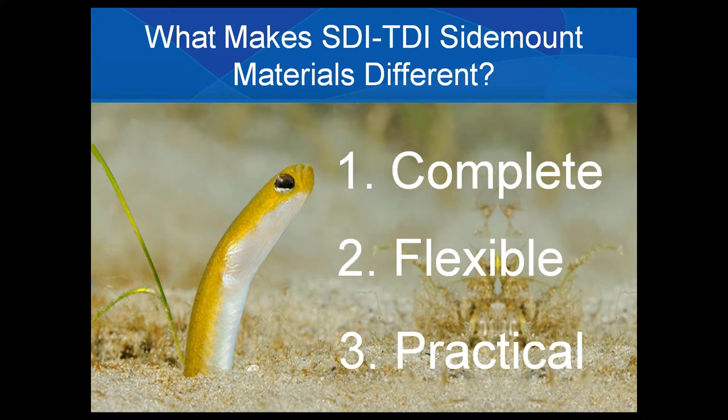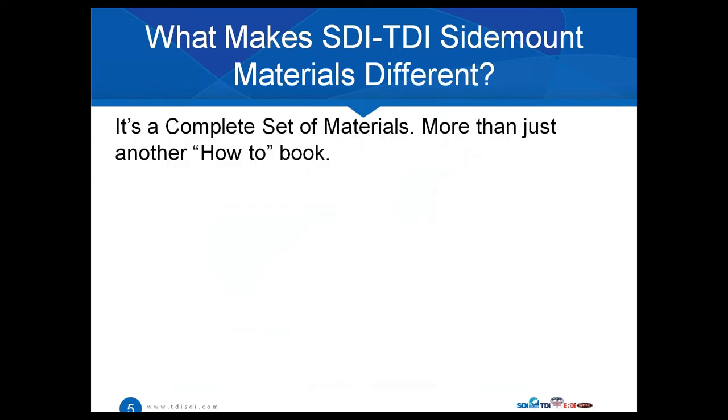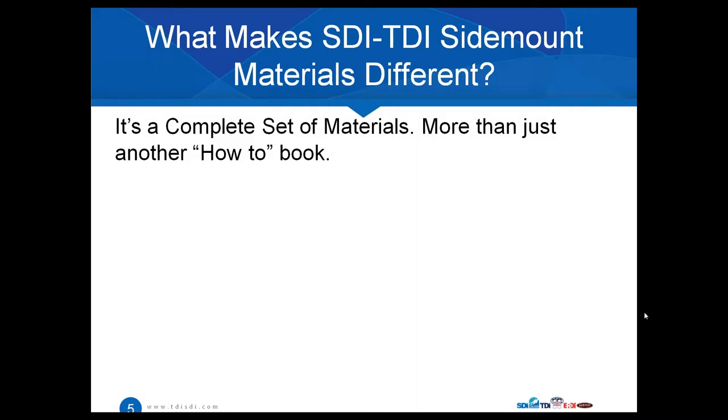Based on all the feedback we've gotten from our sidemount instructors who have taught hundreds and thousands of courses in this range, we've been able to get feedback on what really works. What makes SDI and TDI sidemount materials different? They're complete — it's not just a manual and an exam, and it's not basically using a how-to book from another author. What we've done is created a manual for sidemount — a student manual.